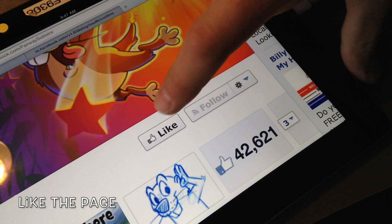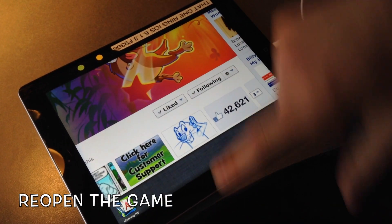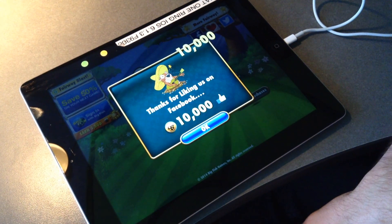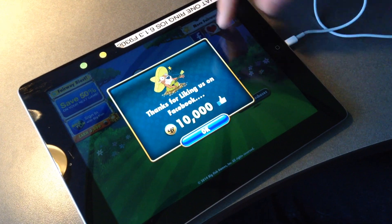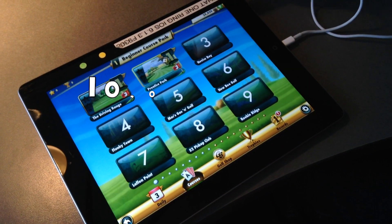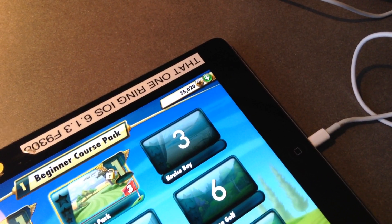I'll zoom in here and once you tap like you want to fast tap switch back to Fairway. And then here it'll award you your golf bucks and then you can tap OK. And if you go to the course select screen you'll see your golf buck amount has been updated. And it's as simple as that.